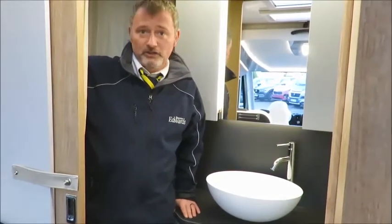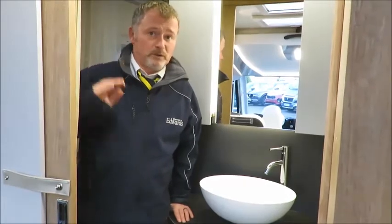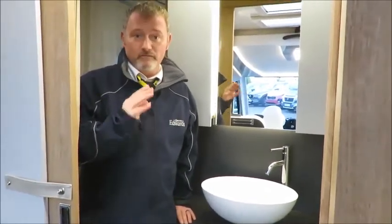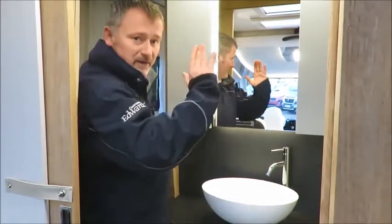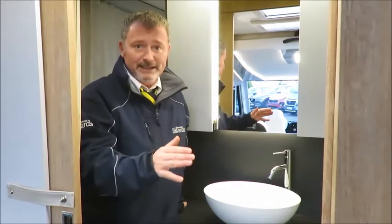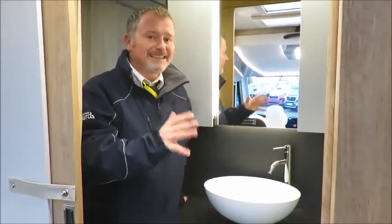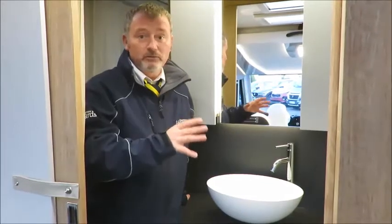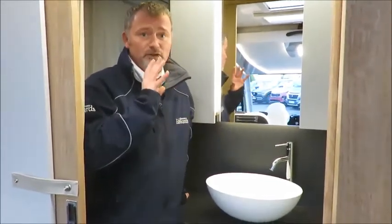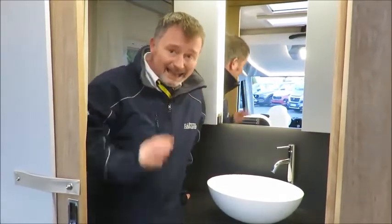The bathroom is a real plus on the Pegaso 740. Not only does it give you a break point between the kitchen and the rear bedroom, but from a privacy point of view it really is excellent. By having the two sliding doors either side of the bedroom and one leading back into the kitchen, it means that if you have two couples sleeping in the motorhome, one set doesn't need to enter the other's bedroom to use the facilities. Also, by closing the doors, it gives you a good-sized bathroom suite with a separate shower, wash basin and cassette toilet.